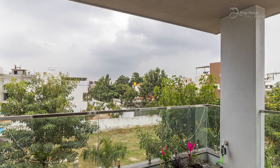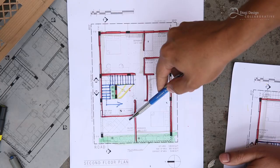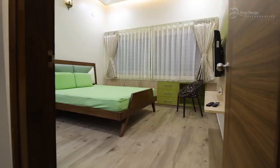We continue to go up to the upper floor while enjoying the landscape. And when we come up here, there is a balcony, and then two other rooms — the master bedroom and the children's room with attached toilets each.